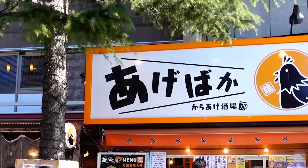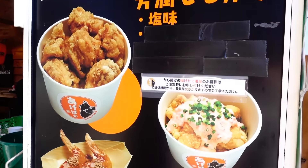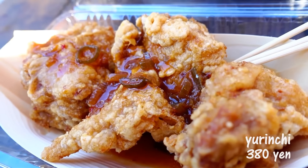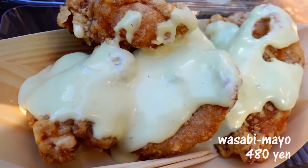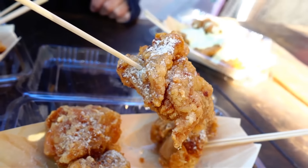We walked about 5 minutes to another street. We're at this chicken place called Agebaka — they specialize in fried chicken, Japanese karaage. We've got three types today: the normal salted one, the Chinese sauce, and Vin's favorite, wasabi mayonnaise. I'm going to try the salted one, and you can try the Chinese one because you are from Hong Kong.